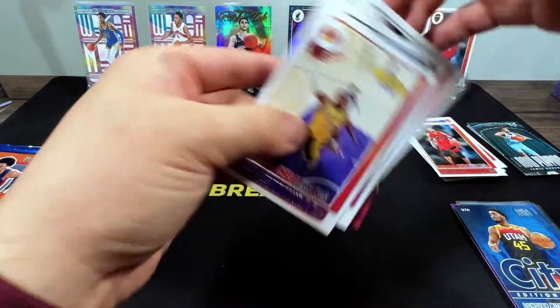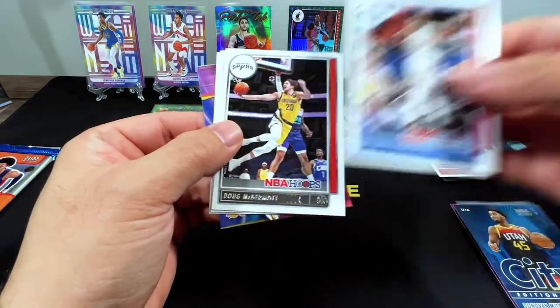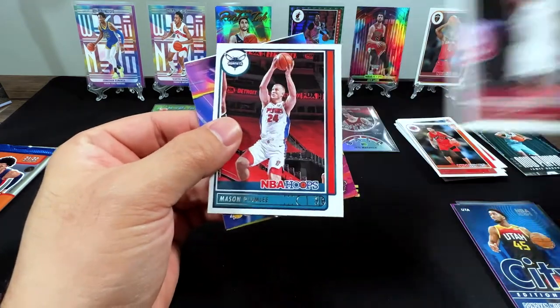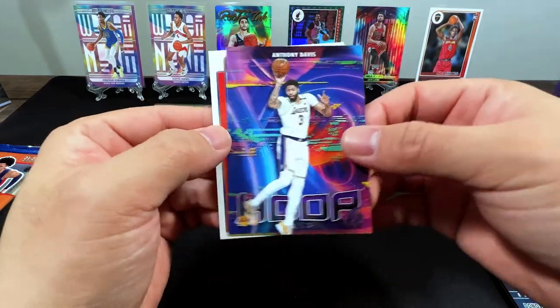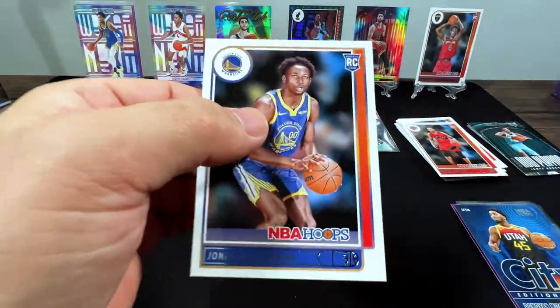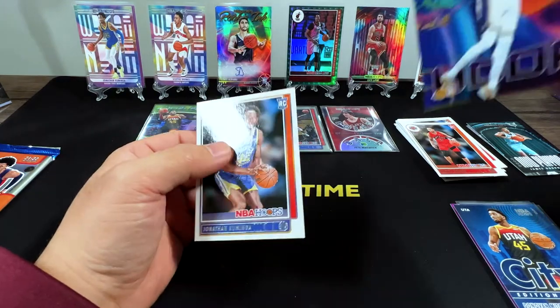Got a LeBron, Wendell Carter, Doug, PJ Tucker, Mason Plumlee, Anthony Davis. Yes, we got another Kuminga — I think he's gonna become my 2022 player collection.